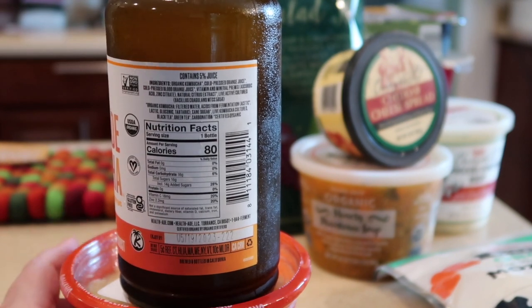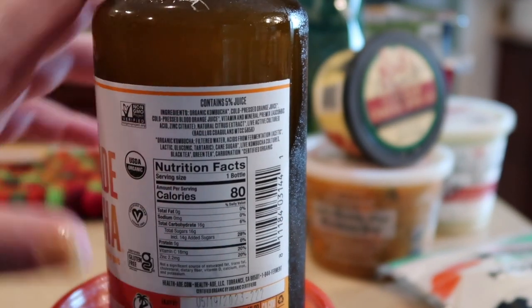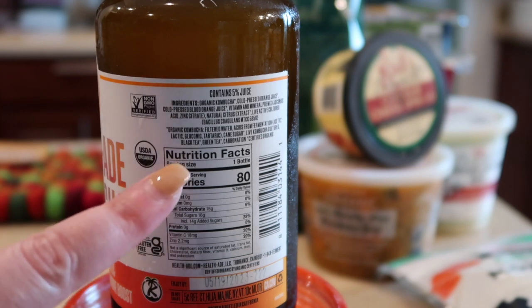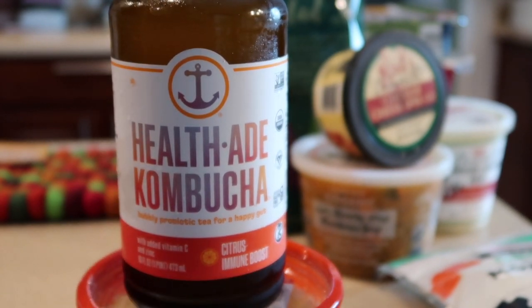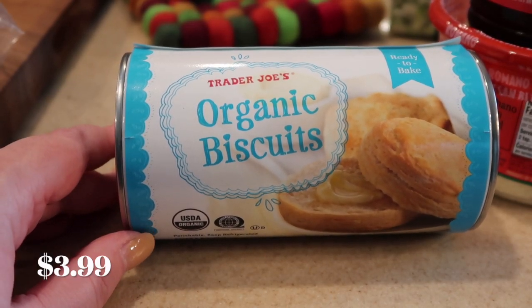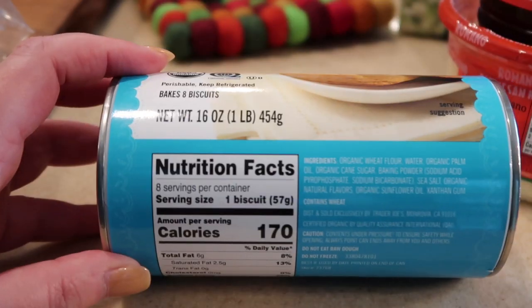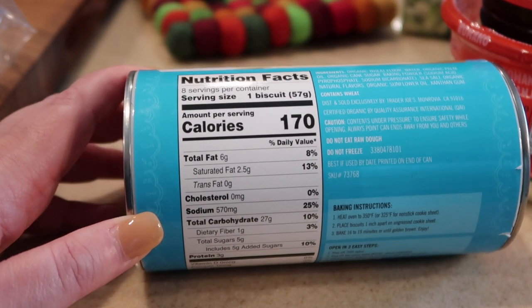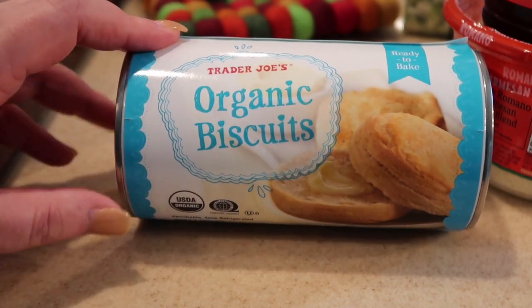New kombucha from Health-Ade is the citrus immune boost. We don't normally buy this brand because they add sugars — it's not naturally fermented and includes 14 grams of added sugars. But all kombuchas have sugars; it depends on what you put in it. It is using cane sugar but is supposed to be healthy so we'll try it. Here's a shot of the ingredients. We still like the Living In Gratitude fall Synergy kombucha, which we also bought more of. The new packaging also caught my eye — I don't have an old one to compare, but we'll try it.